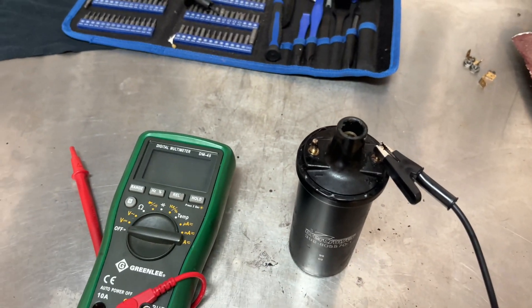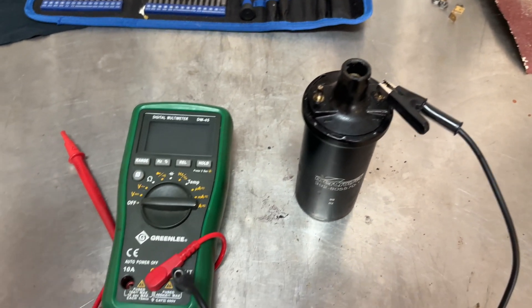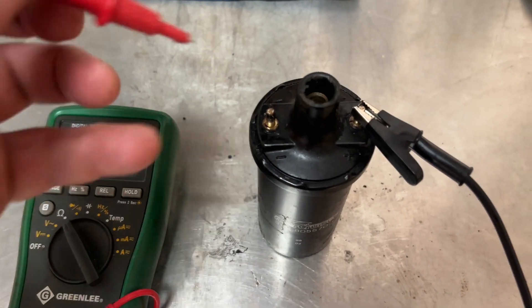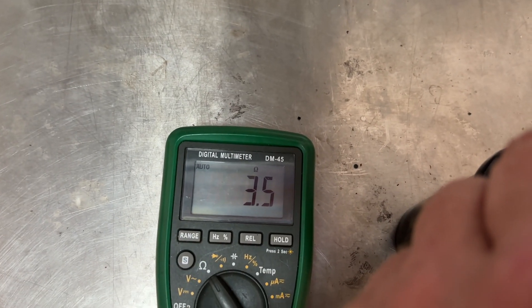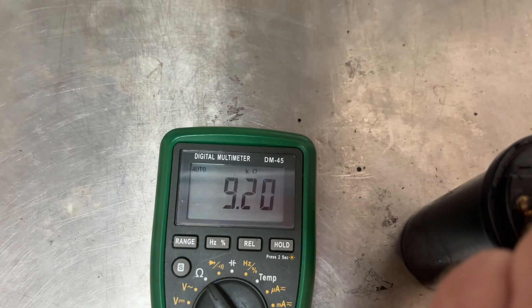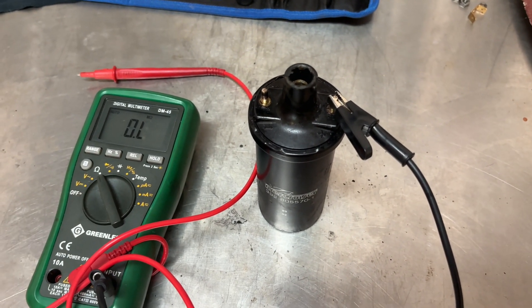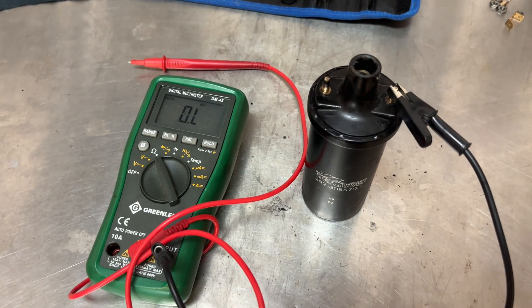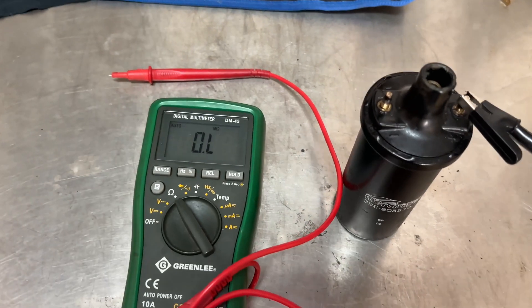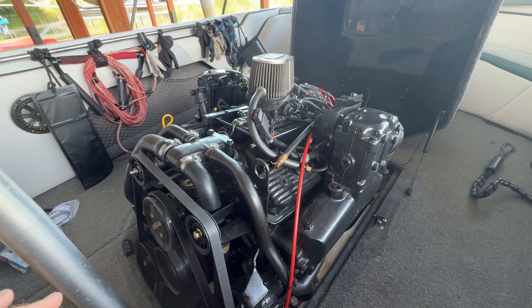With the old coil on the bench, I wanted to confirm it was the problem. The primary coil should measure 0.785 to 1.05 ohms, and the secondary should be 7.5 to 8.3 kilo-ohms. Checking the primary circuit, I'm reading 3.5 ohms - definitely above spec, way out of spec. The secondary circuit reads 10.85 kilo-ohms versus the high end of 8.3 kilo-ohms. So the coil was definitely bad - good thing to replace. I'm also going to do additional tune-up items like replacing the distributor cap and rotor, and I'll link all these things in the description along with the CodeMate diagnostic tool.